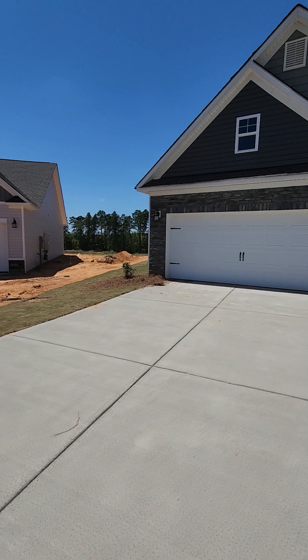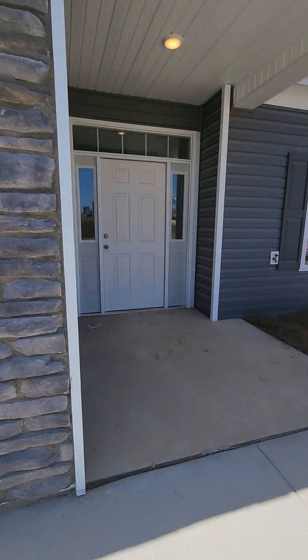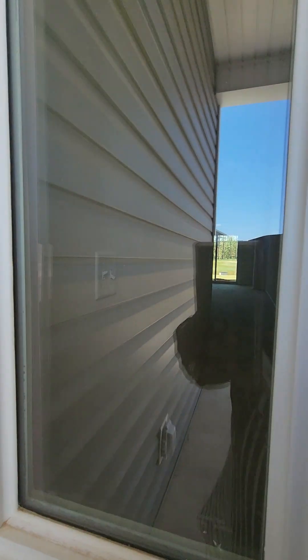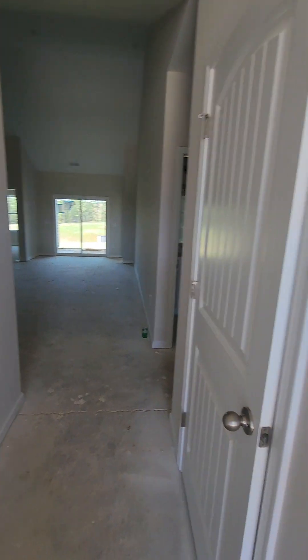Let's go inside and show you the color selection. Flooring is not done yet, so I can't show you the color selections. What I can show you is some of the redesign changes.